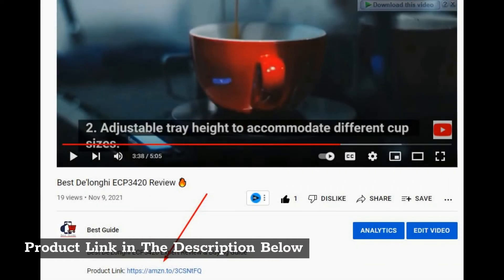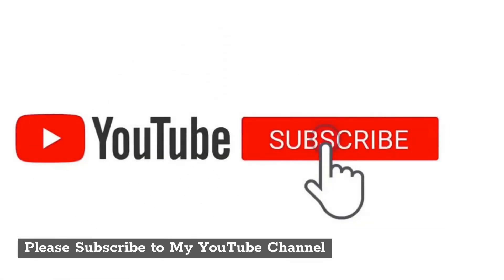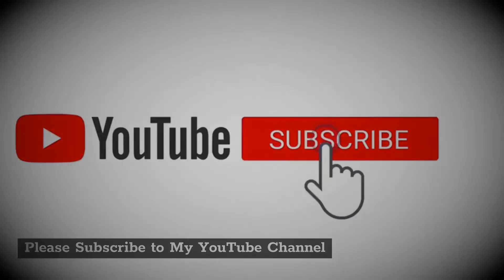Product link in the description below. Please subscribe to my YouTube channel. Thank you.